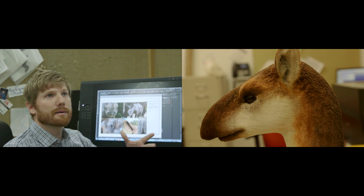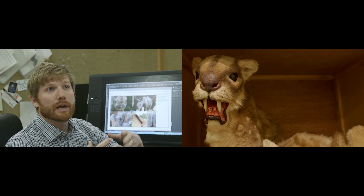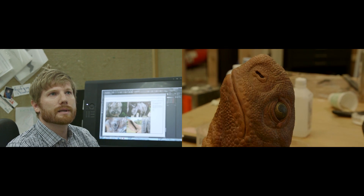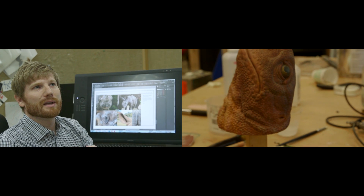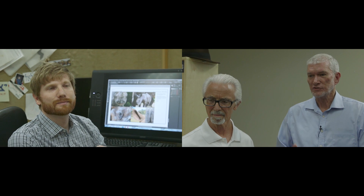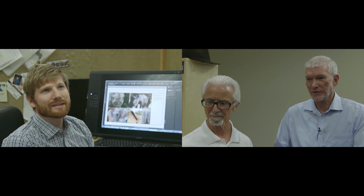We don't want the animals to look like modern animals, because animals, though created within their kind, change within their kind — they can adapt to a limited degree to their environment. We want them to look like the animals we find in the fossil record that were a little closer to what you'd find on the Ark. But you still recognize horses as horses and camels as camels — they'll just look a little different from what we expect today.